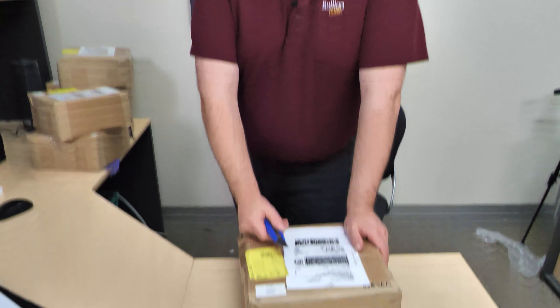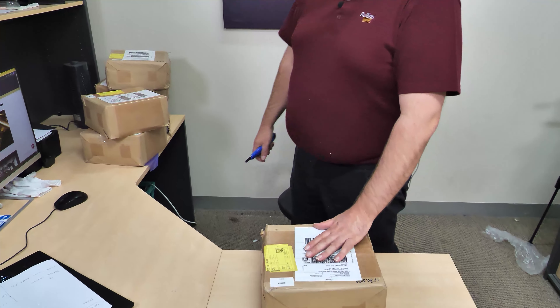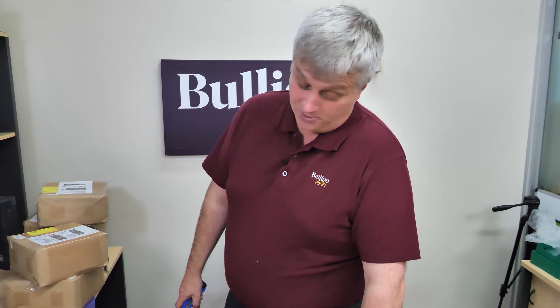Hey everyone, it's Connor and Michael, and we're here today doing another unboxing. We've been waiting on these very quietly for what feels like six months — it must be a good four months.